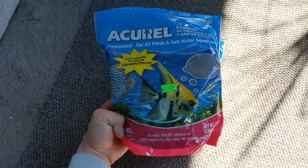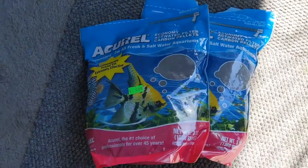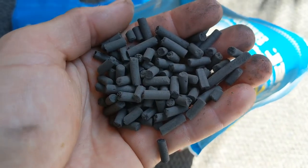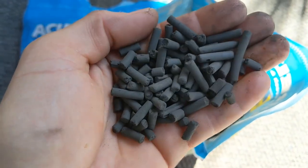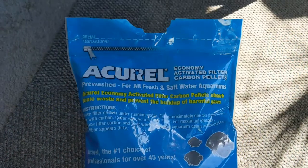AC — activated carbon. This is what makes stained water clear and it is also responsible for taking out the bad odors. But they only last for as long as the carbon is still able to absorb the impurities. Once it loses its charge you'll need to replace it. The dirtier your aquarium water, the shorter your AC will last.